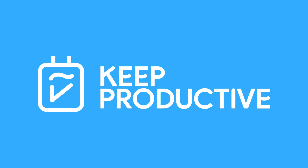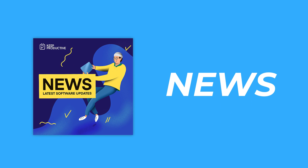Hello everyone and welcome back to Keep Productive News, it's Francesco here. Today we've got an exciting update, but before we begin make sure you are subscribed on both the YouTube channel and the podcast for more productivity news.